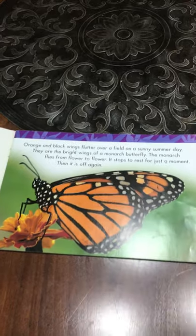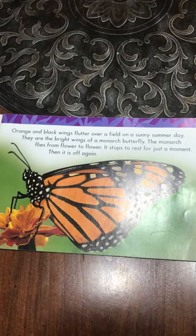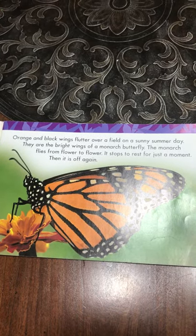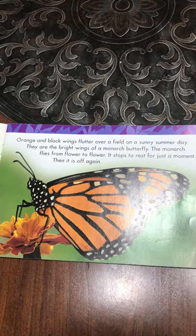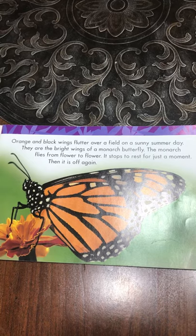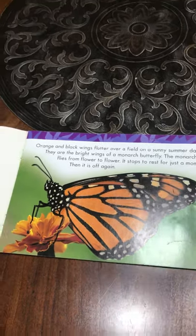Orange and black wings flutter over a field on a sunny summer day. They are the bright wings of a monarch butterfly. The monarch flies from flower to flower. It stops to rest for just a moment, then it is off again.